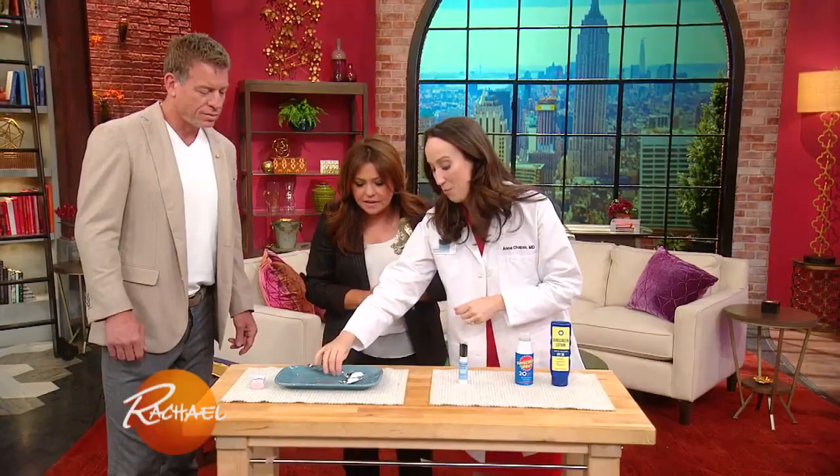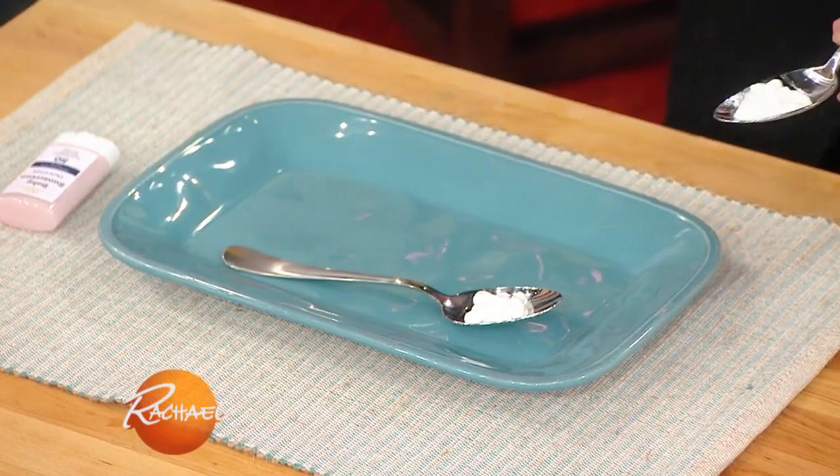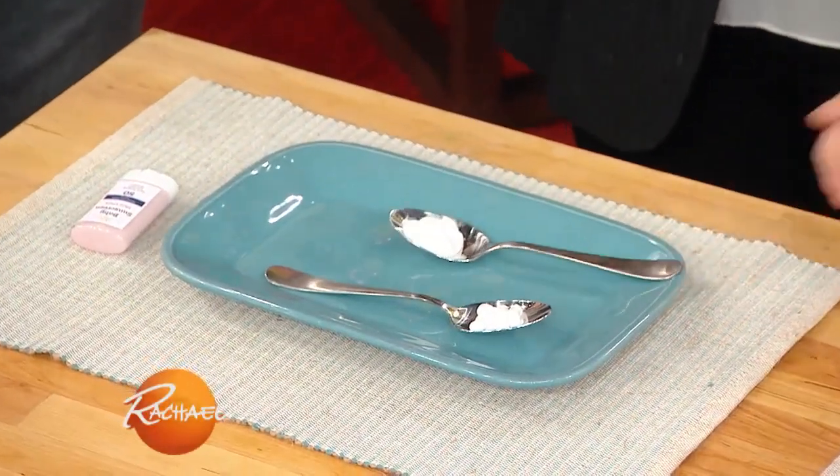Don't forget all those spots that people forget, like your hands and your ears. People always ask how much to put on — a tablespoon is about the right amount for a body part. So for all your arms, you need a tablespoon. The trunk of your body, a tablespoon. An arm is a tablespoon.